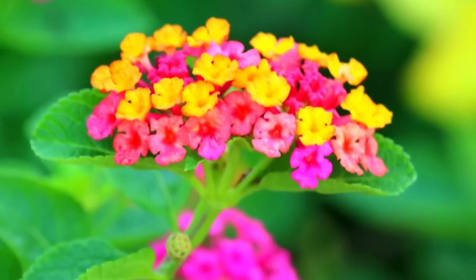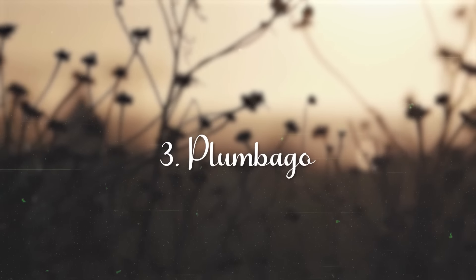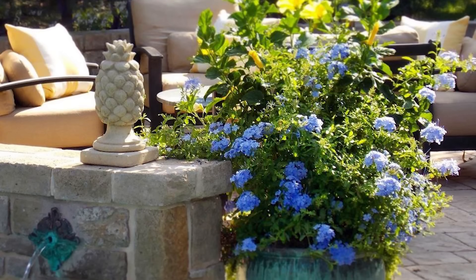Lantana. Lantana is a common tropical and arid climate flower that blooms year-round in bright colors like red, yellow, orange, white, or pink, and thrives in neglect and heat.